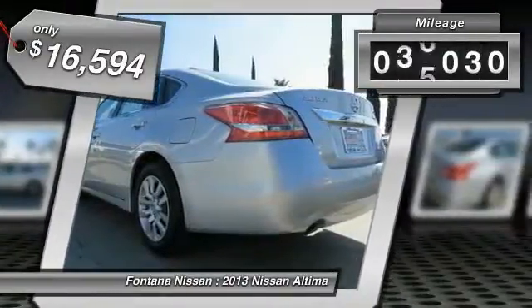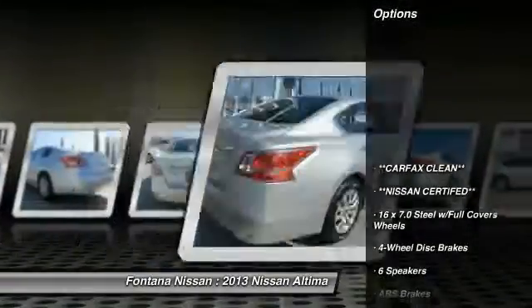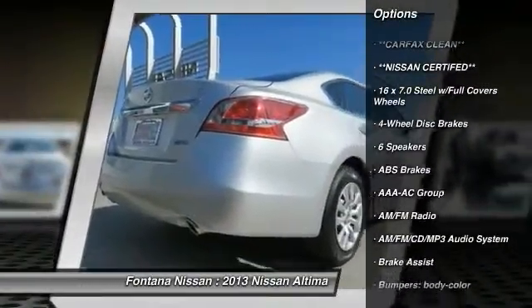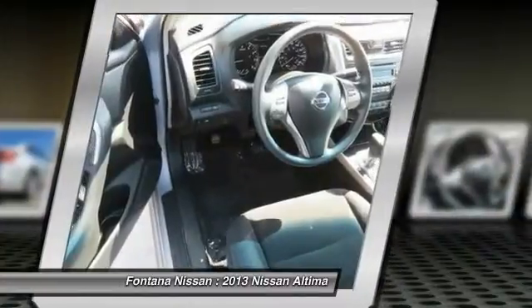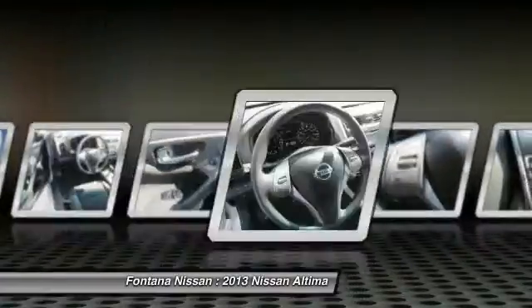This vehicle has less than 40,000 miles. Here are some of this vehicle's great options: dual airbags, AM FM stereo with CD player, four-wheel disc brakes, center armrest, rear window defroster, electronic stability control, brake assist, panic alarm, overhead console, and cloth seat trim.